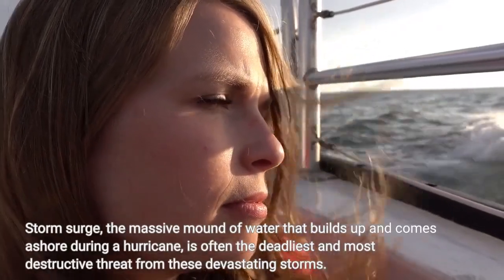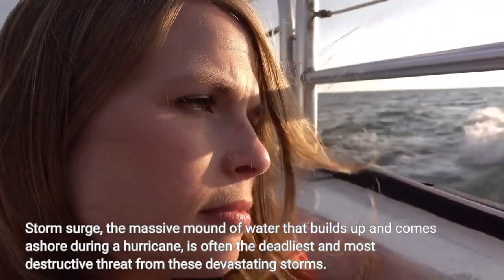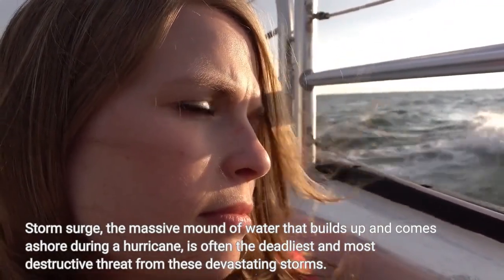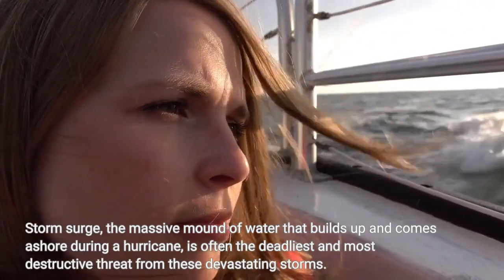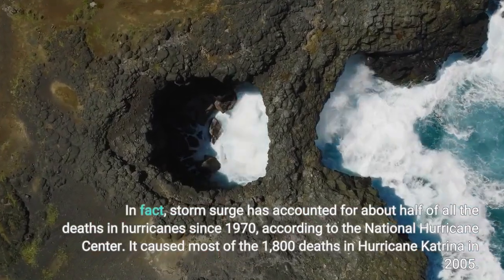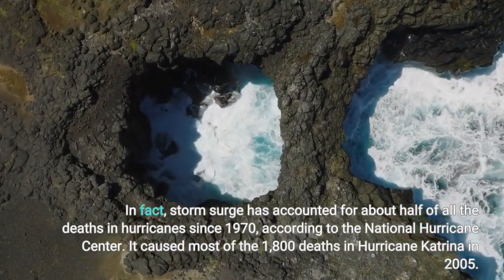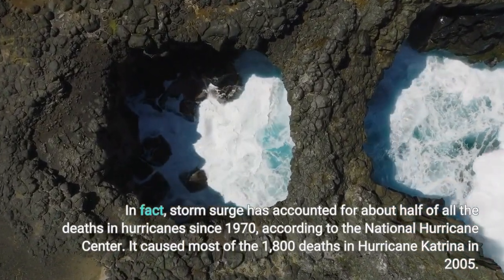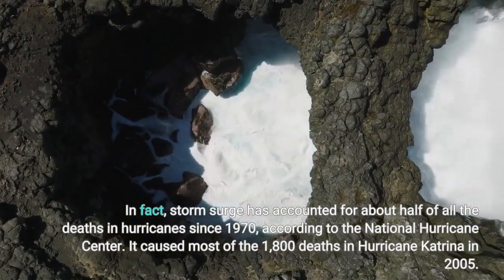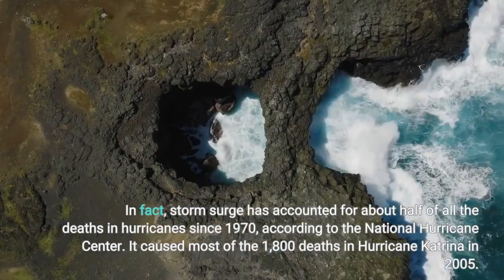Storm surge, the massive mound of water that builds up and comes ashore during a hurricane, is often the deadliest and most destructive threat from these devastating storms. In fact, storm surge has accounted for about half of all the deaths in hurricanes since 1970, according to the National Hurricane Center. It caused most of the 1,800 deaths in Hurricane Katrina in 2005.